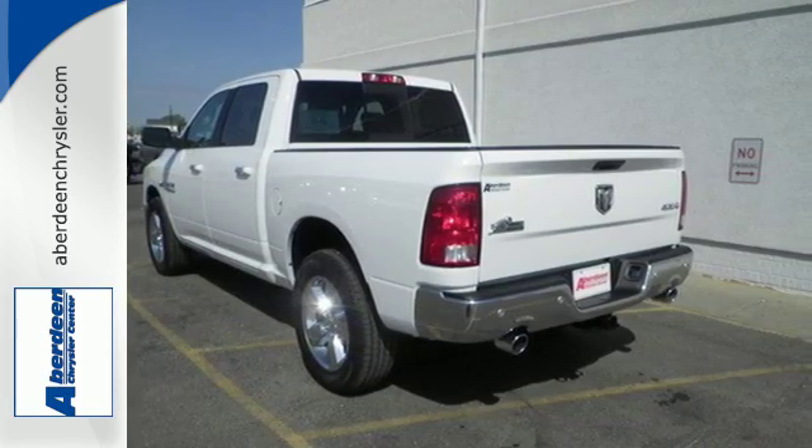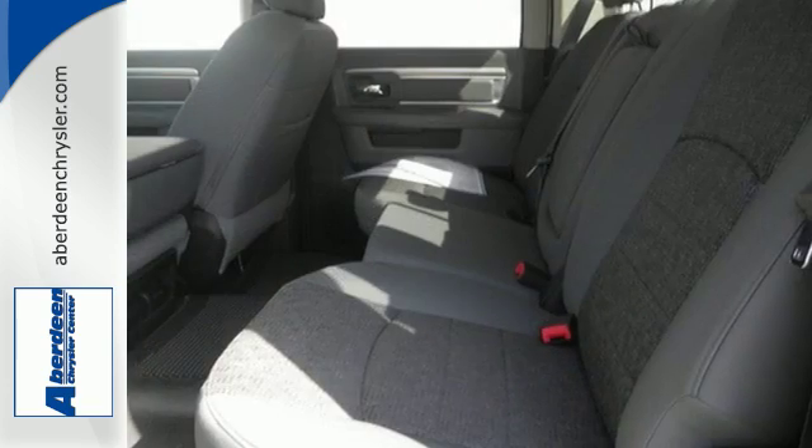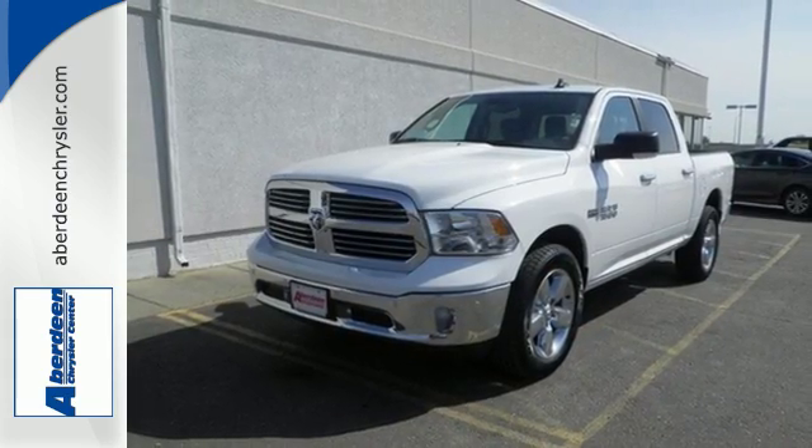It's a joy to be seen at the job site for its looks as much as its capability, and you'll love the streamlined aerodynamics as you move through the day. In control in every aspect, make this 1500 yours today.